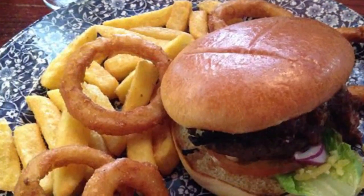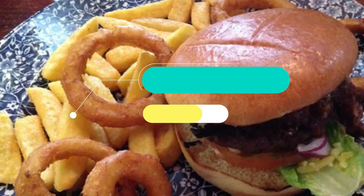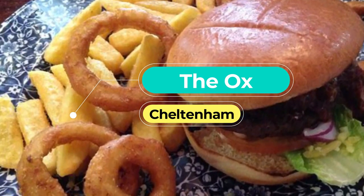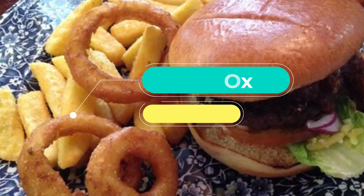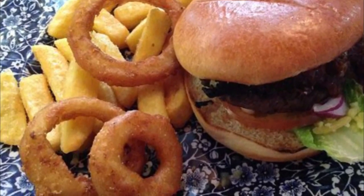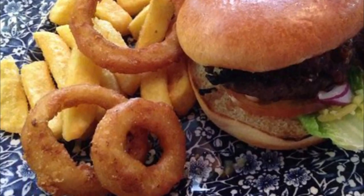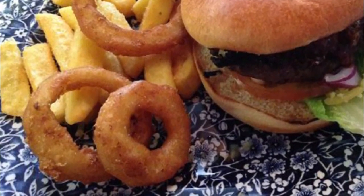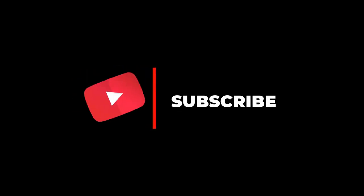Number ten: The Ox. A real carnivore's paradise, The Ox dishes up unparalleled steaks in Cheltenham. Visit feeling hungry — you can pick from tapas-style dishes to charcuterie boards and incredible steaks. Meat lovers will thoroughly enjoy the tasty fillet steaks, which are cooked to perfection.